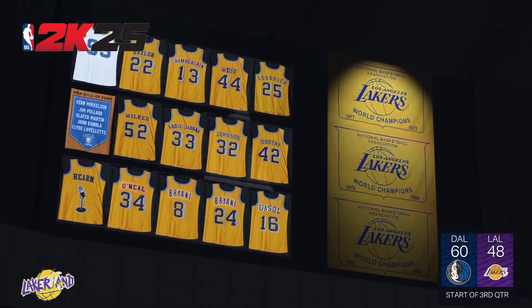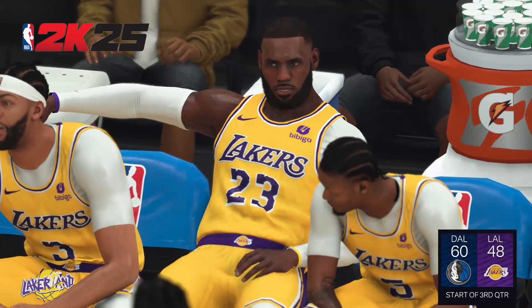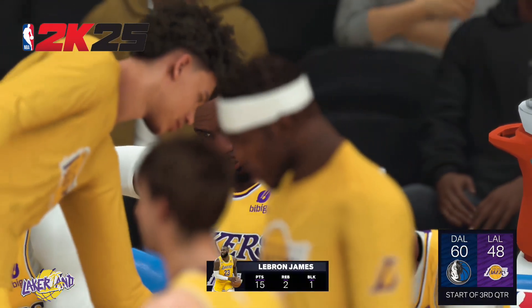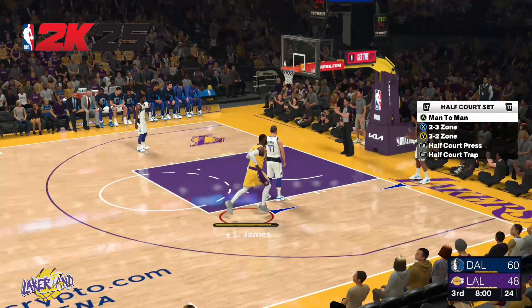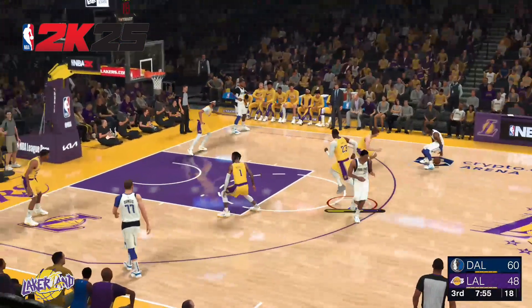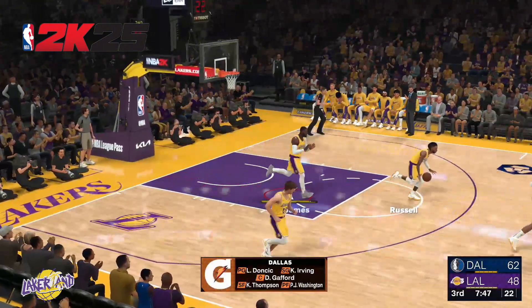We've got a second half of basketball for you. We think it's going to be pretty good. A big comeback is needed for this game to be competitive, and it probably has to happen quickly. On the court for the Mavericks — the star backcourt of Doncic and Irving are out there. P.J. Washington is out there with Thompson, and it's Gafford in at the five, roaming the paint.